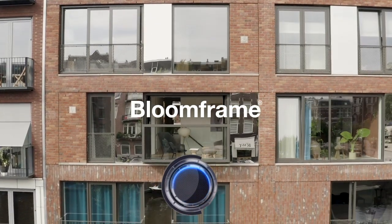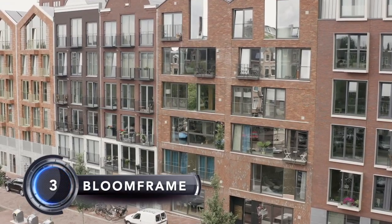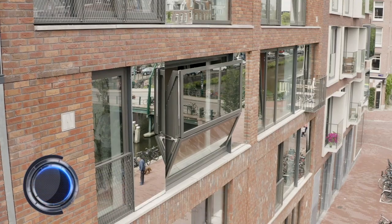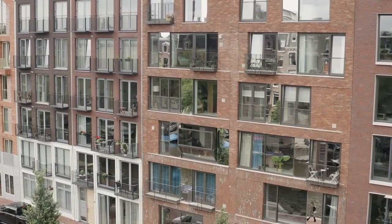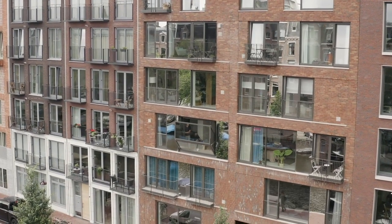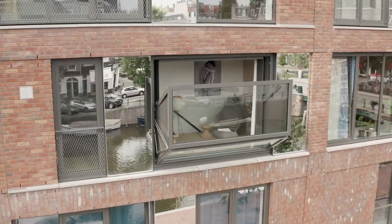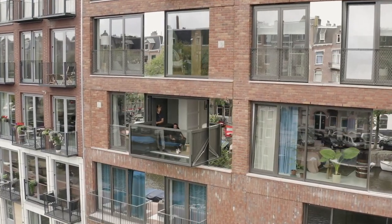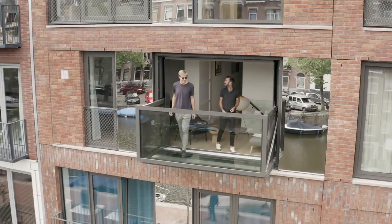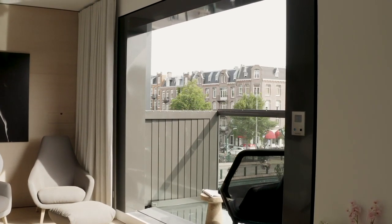Number 3: The Bloom Frame window is an innovative window that morphs magically into a balcony within 55 seconds. It offers the user a flexible living environment. By opening the window frame, it is possible to walk out through the facade and enjoy the outdoor space. The Bloom Frame window can be operated automatically with a single push of a button, and the user will add light, air, and space, providing a genuine outdoor feeling.